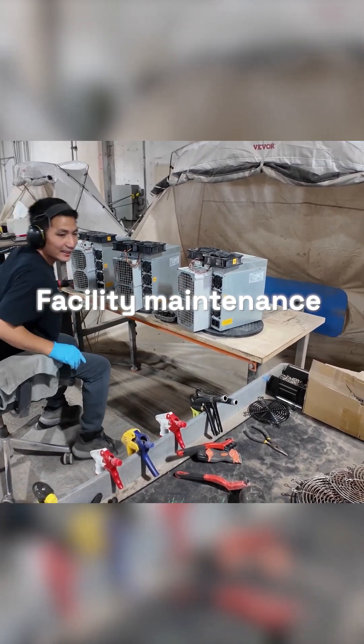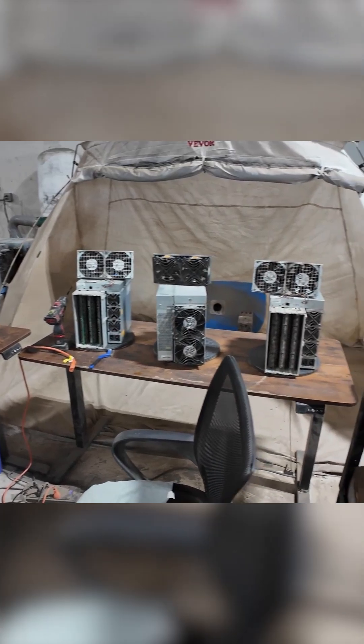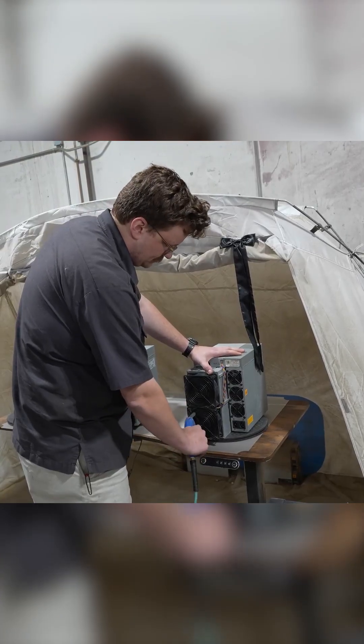Facility maintenance: Mining machines collect dust and racks wear down over time. To protect hardware long-term, miners are sometimes taken offline for cleaning.